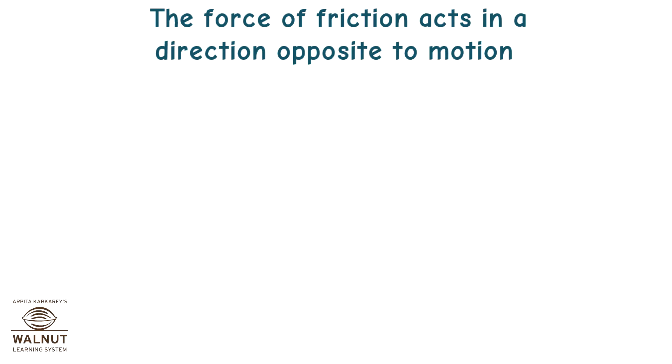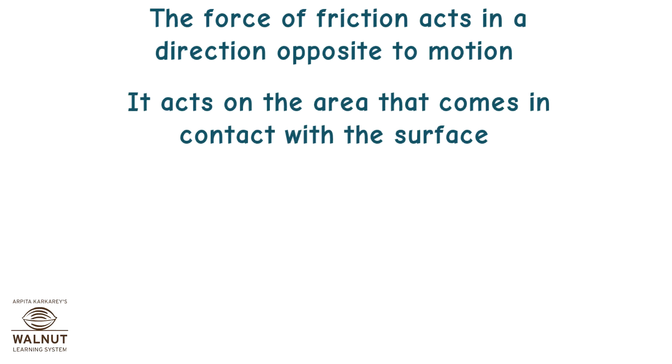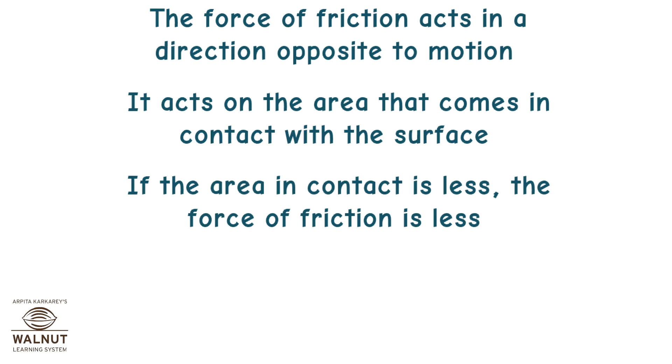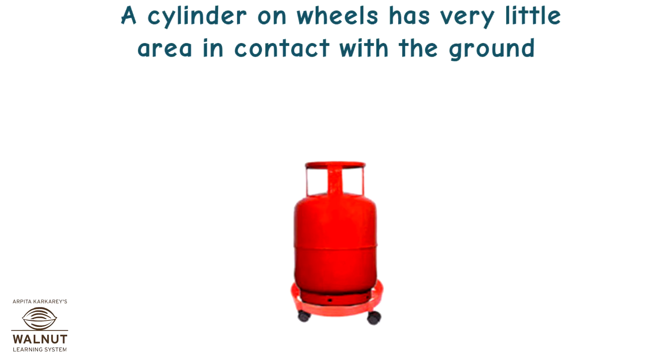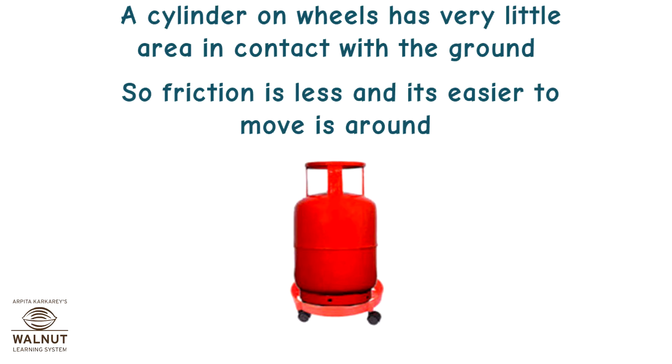The force of friction acts in a direction opposite to motion, and it acts on the area that comes in contact with the surface. If the area in contact is less, the force of friction is less. Where friction is less, movement is easier. A cylinder on wheels has very little area in contact with the ground, so friction is less and it's easier to move around.